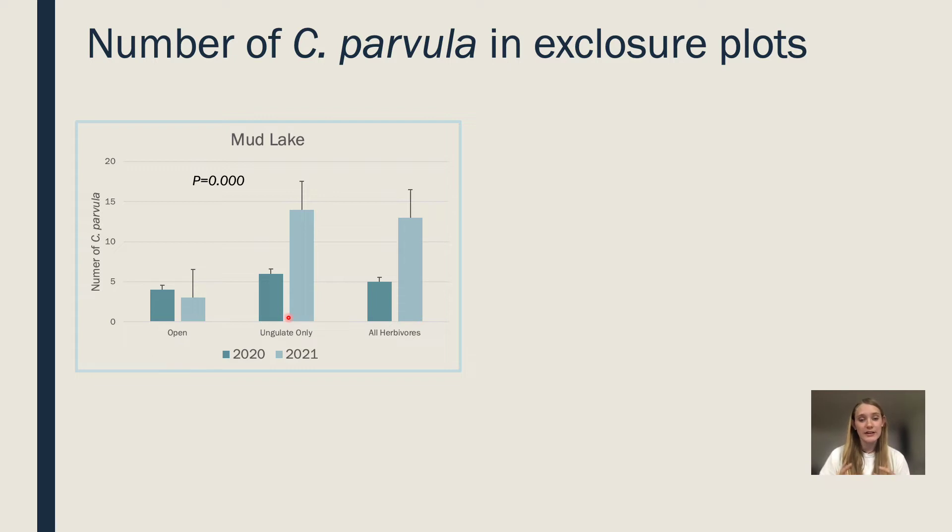At Mud Lake, the data is telling a very distinct story: when you put an exclosure plot over Castilea that just excludes ungulates, the number of individuals skyrockets. You would expect the all-herbivore and ungulate-only exclosures to be similar, but that's not the case because small mammals are not having the effect here — it is the ungulates. This site is unique because it is frequented by cows that are not supposed to be there, and at this lower elevation we see a lot more elk and deer, rarely mountain goats.